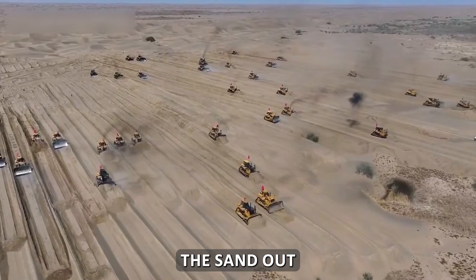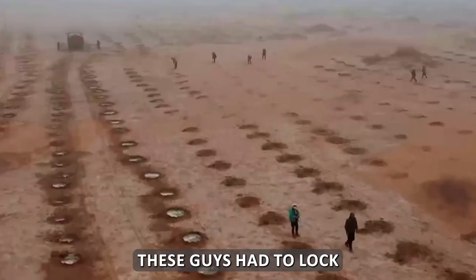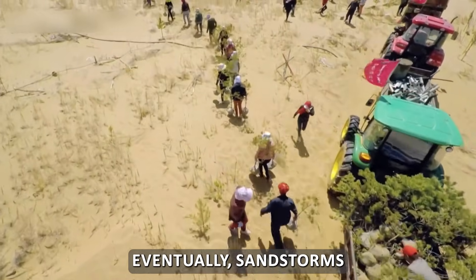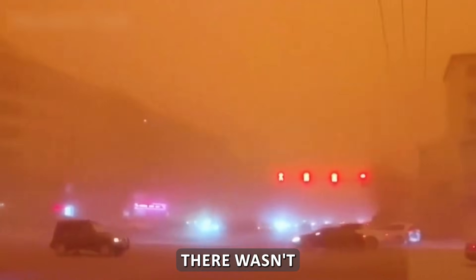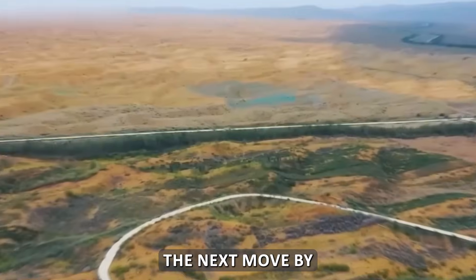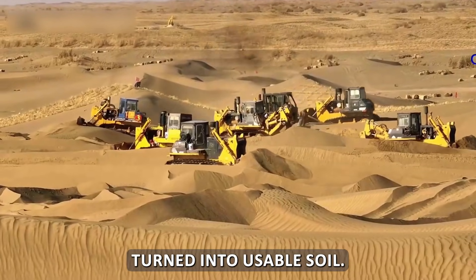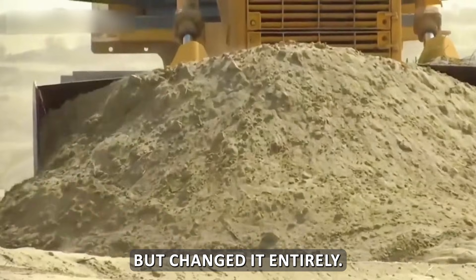China didn't simply scoop the sand out — there were many technical procedures involved. Engineers had to lock the entire sand into one place, which stopped the dunes from moving. Eventually, sandstorms became weaker, and once the wind lost power, there wasn't any sand spreading into cities, roads, and farmland. In another stroke of genius, China mixed organic matter from plants with sand, and the straw slowly turned into usable soil. China didn't move the soil — it changed it entirely.